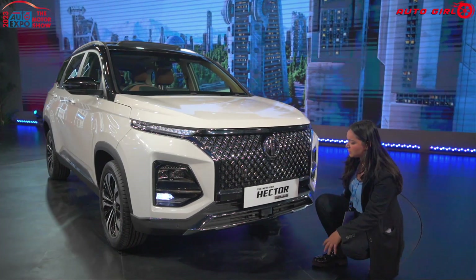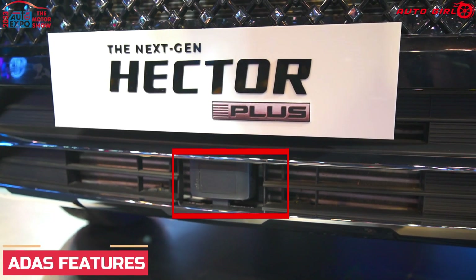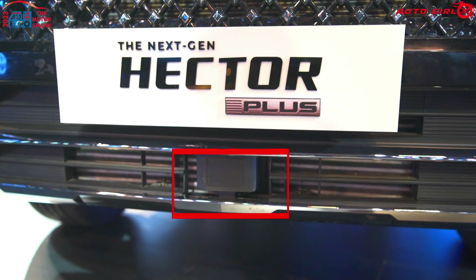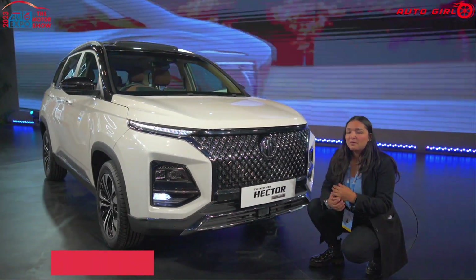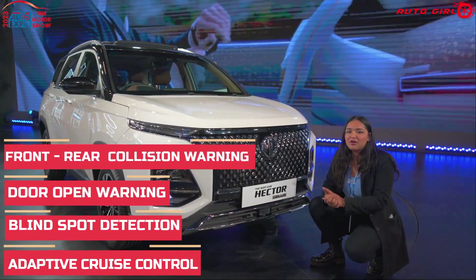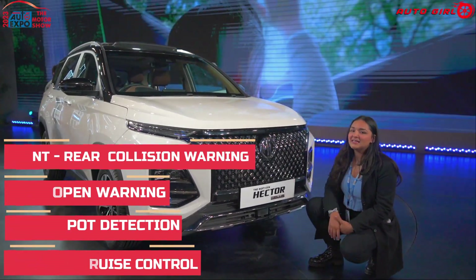Let's check the features outside and inside. There is a radar system, which means ADAS features are offered, providing more safety. ADAS features include adaptive cruise control, blind spot detection, door open warning, front collision warning, and rear collision warning. I will put the full list here on screen.